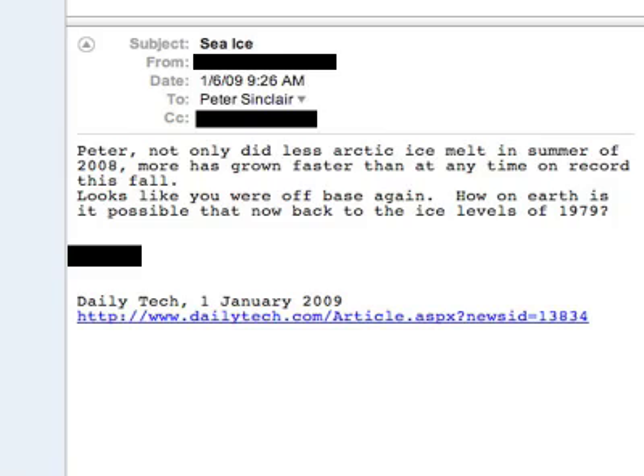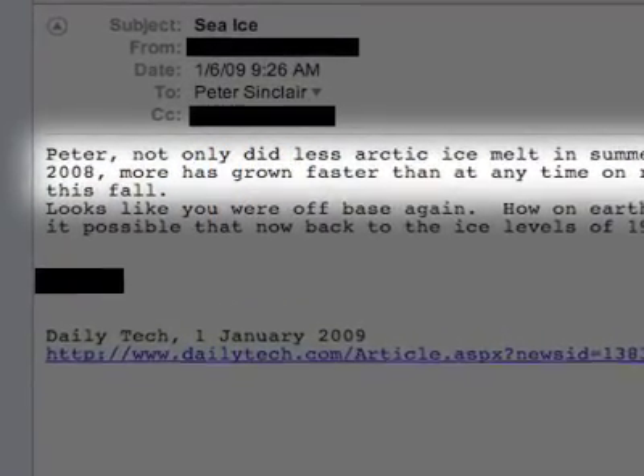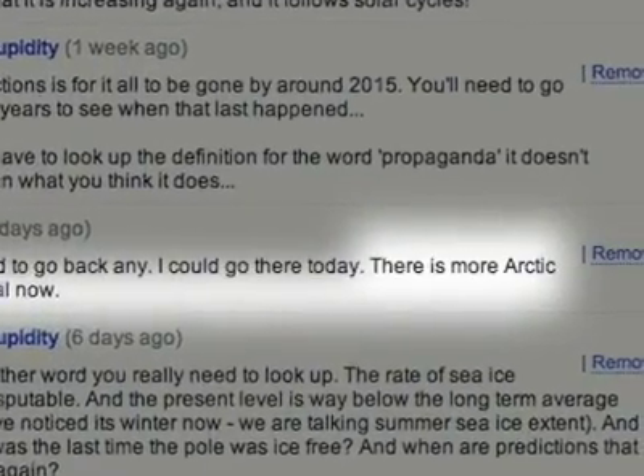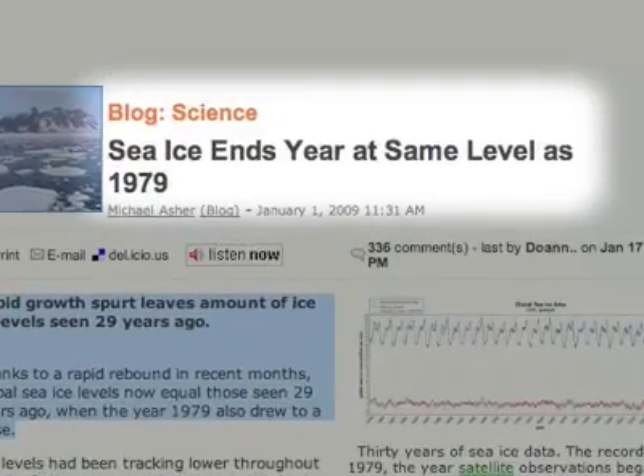But of course, the deniers are ever creative, and I wasn't surprised when a recent email from a denier friend made the claim that ice was expanding at the northern cap. When I saw the same thing repeated in a comment on this page, and in a trashy denier blog, and heard it from a sweet little old lady at a church luncheon, I knew I had my crock for the week.